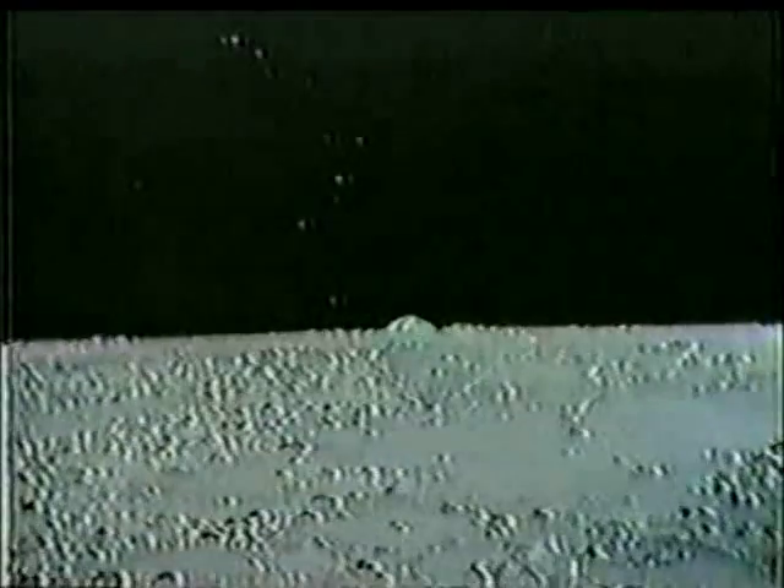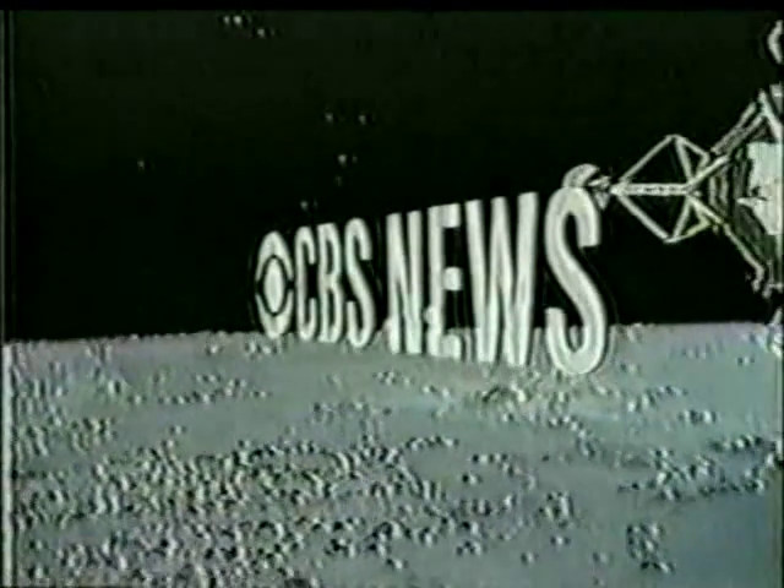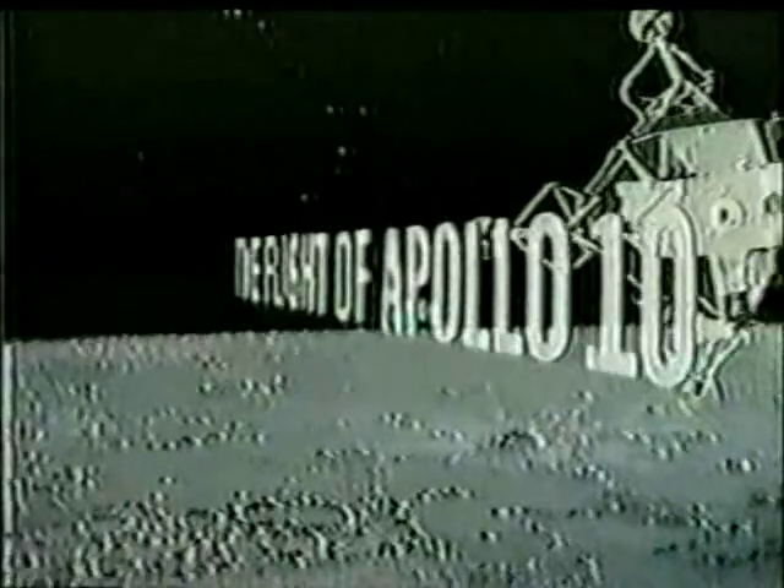This is Walter Cronkite, Kennedy Space Center. This has been a CBS News Special Report: The Flight of Apollo 10.